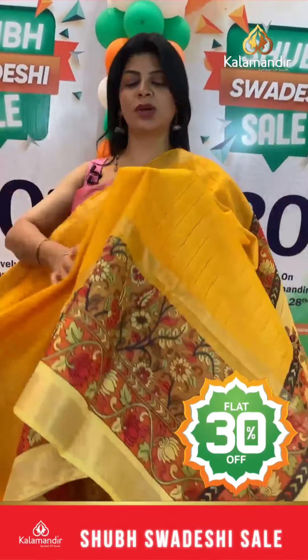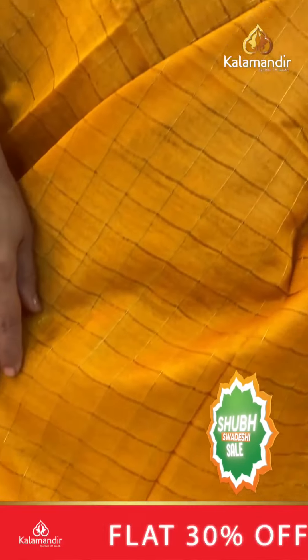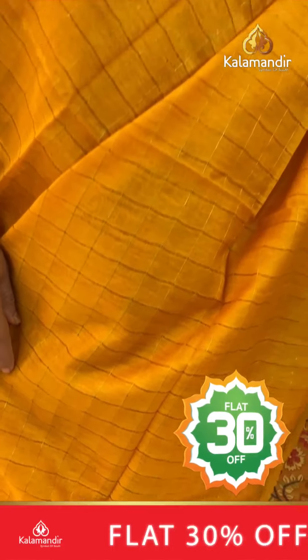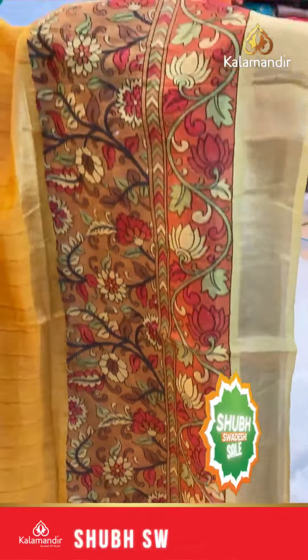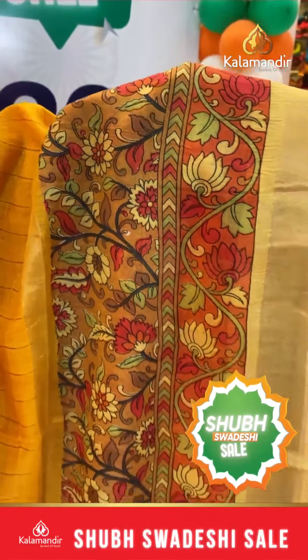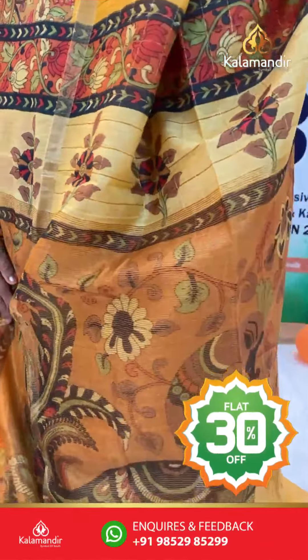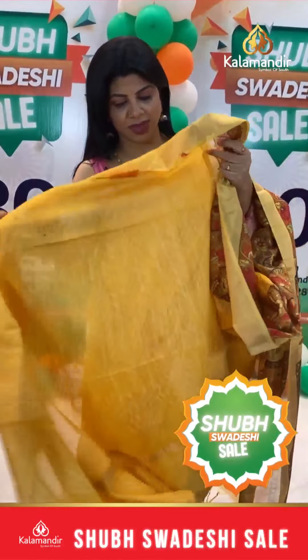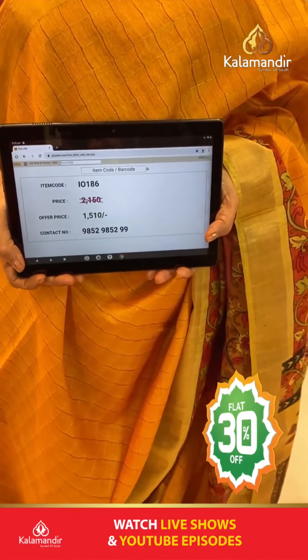In this super Swadeshi sale, flat 30% discounted prices. Next saree: mango yellow checks saree. Printed border, orange color contrast. Floral print, kadhi border. Pallu contrast with peacock print, florals, stems and zari lines. Blouse self printed with border in a lighter shade. Actual price 2150, offer price 1510. IO 186 is the saree code.